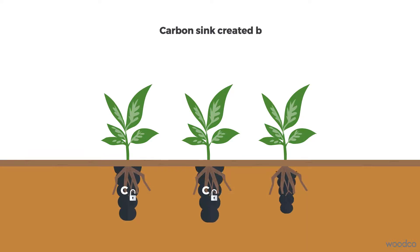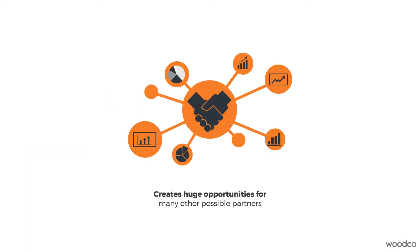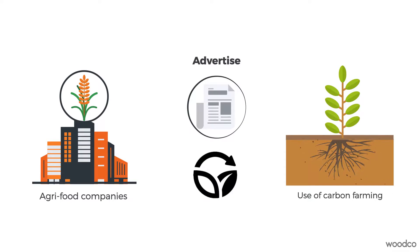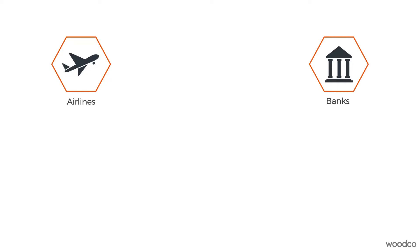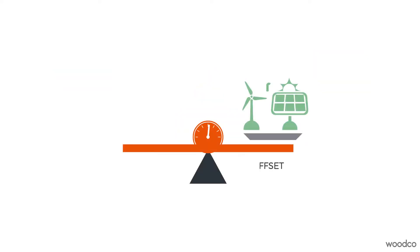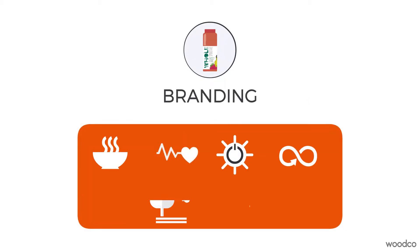The carbon sink created by adding biochar to the soil creates huge opportunities for many other possible partners. For instance, agri-food companies can advertise their use of carbon farming to illustrate sustainability, while companies outside the agri-food chain such as airlines, banks, IT and social media corporations can buy carbon farming certificates to offset their own emissions, for product branding and to relay a positive image for reaching sustainability goals.